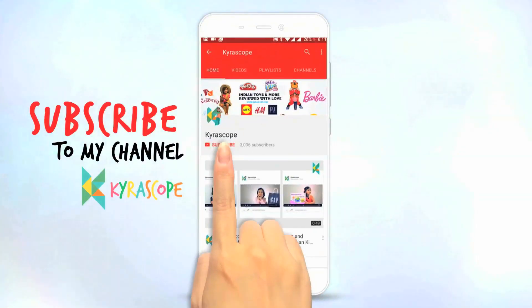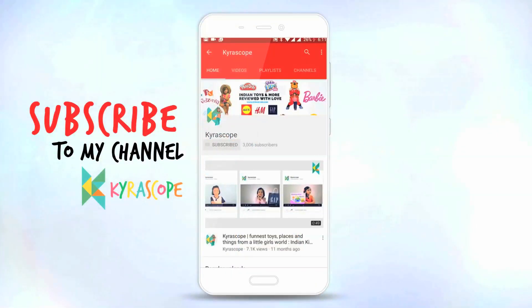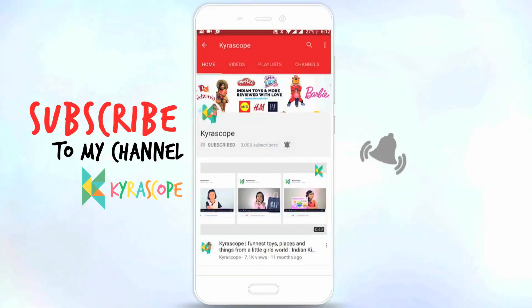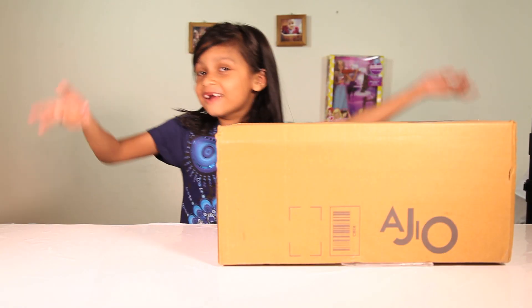Guys, subscribe to my channel by clicking here and get notified about my videos first by clicking on the bell icon. Welcome to Chara's Go!